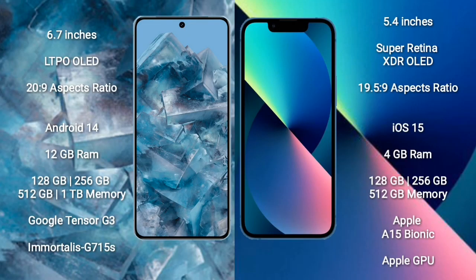Google Pixel 8 Pro comes with a 6.7-inch LTPO OLED display and 6.4, 20 to 9 aspect ratio. iPhone 13 mini comes with a 5.4-inch Super Retina XDR OLED display and 6.4, 19.5 to 9 aspect ratio.